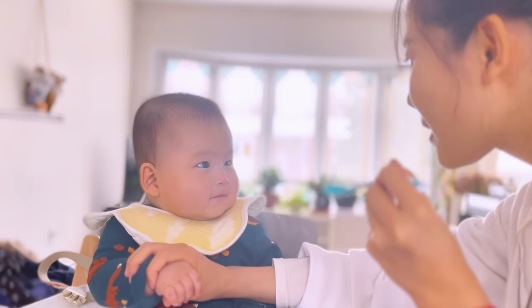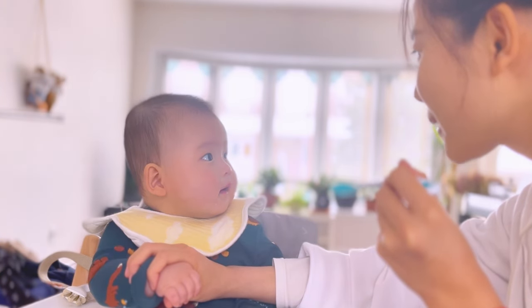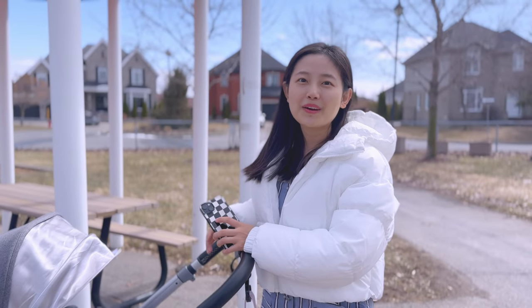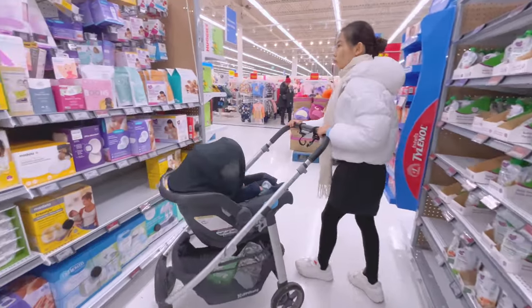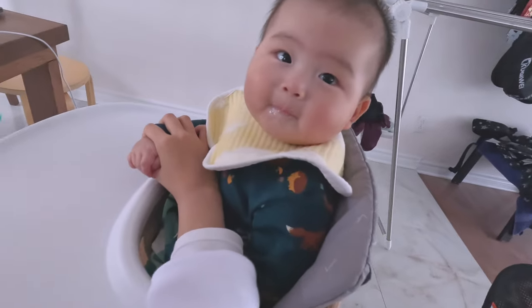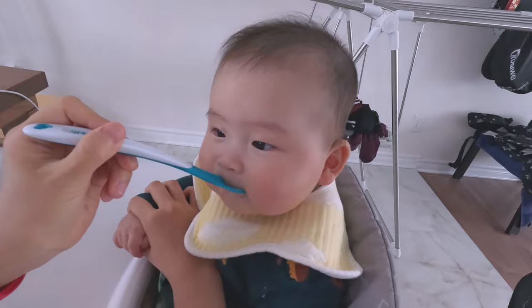Hi everyone, welcome back to my channel. I'm so excited to share with you a very special moment in my baby's life. It's his first time trying solid food. This is a big milestone for any baby and I want to show you how I prepare for it, what foods I chose and how he reacted. If you are curious about how to introduce solid foods to your baby, then keep watching.